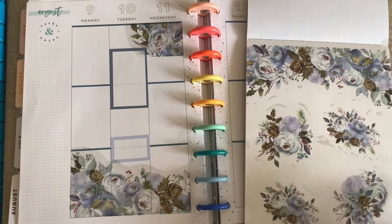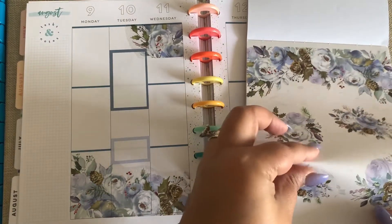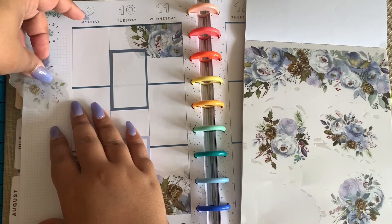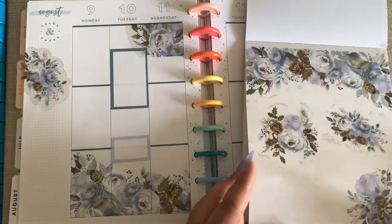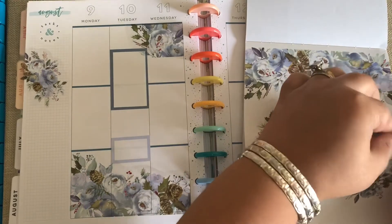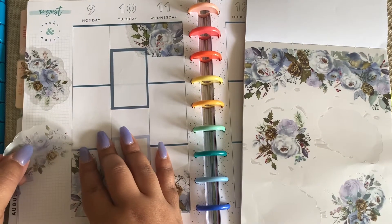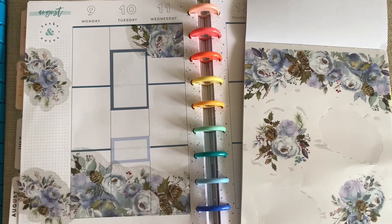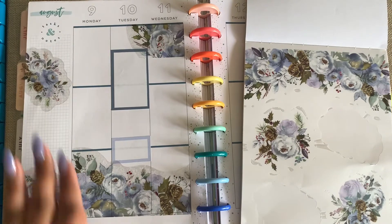I don't have much planned for the week so we're just going to do a couple of the stickers, especially these florals. You can't go wrong with these florals — they are so pretty. I'm going to hang them off the page. She really did a good job with the designs. Let's do here and here, and I'll cut those off later — they can hang off, you get the idea.